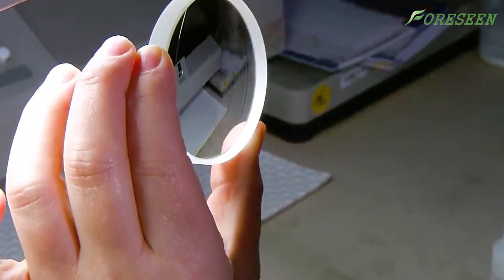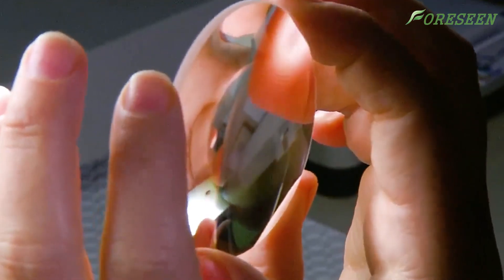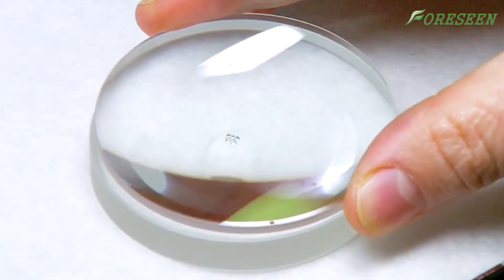After confirming that the lenses are flawless, the technicians will adhere the lenses together with adhesive. Cemented lenses can effectively reduce distortion, deformation, and chromatic aberration.